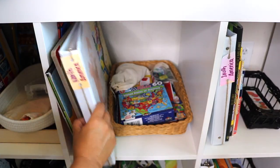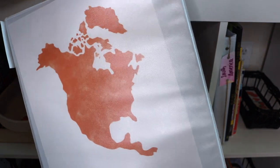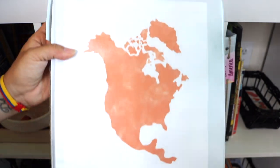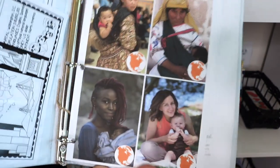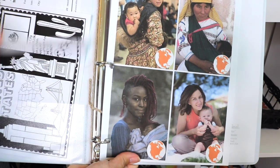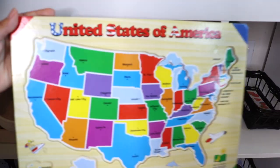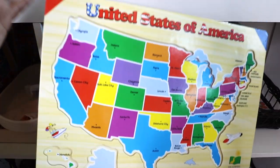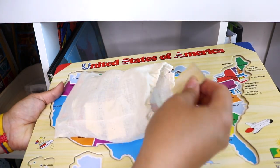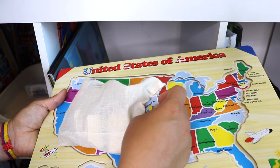I put together continent binders for each continent to organize worksheets, coloring pages, and printables. Most of the printables in here are freebies — I've searched on sites like Teachers Pay Teachers, Education.com, and Pinterest. This is one of my kids' favorite puzzles — the United States of America Melissa and Doug puzzle — and it's just been a great resource for them to learn states.